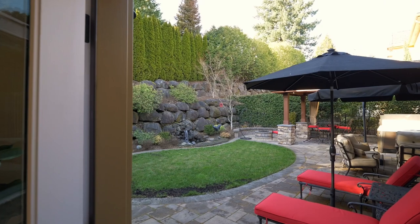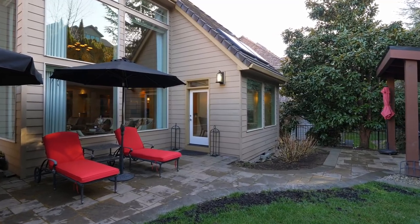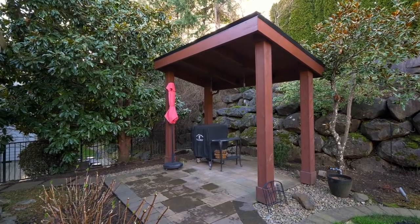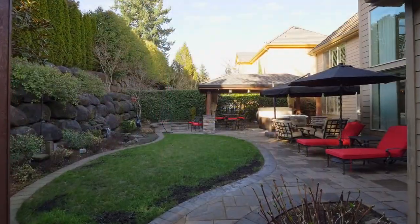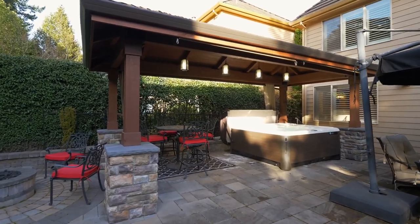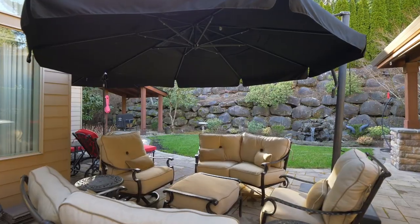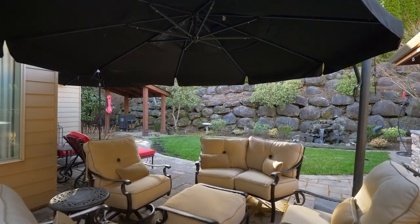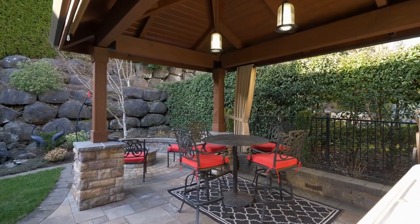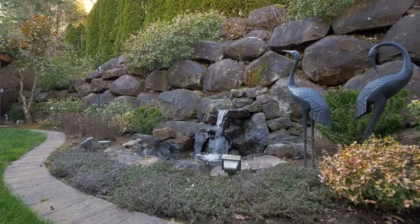The backyard is a private retreat with multiple entertaining seating areas, two pergolas, beautiful landscaping, and a peaceful oasis where it's easy to recharge in the Hot Springs top-of-the-line spa. Enjoy the soothing water feature or make memories by the fire pit.